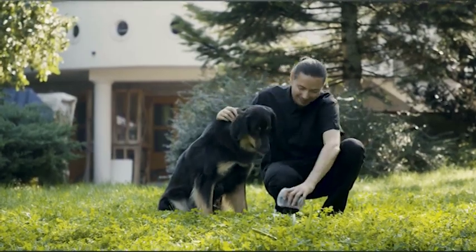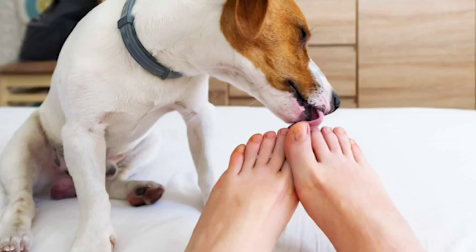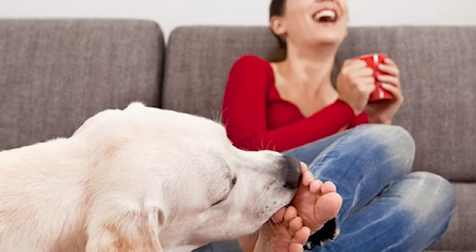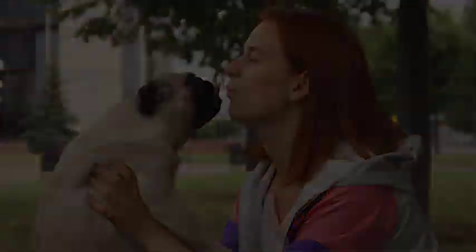Licking is a natural behavior for dogs, and they do it for various reasons, including grooming, showing affection, and exploring their environment. However, excessive licking can be a problem, leading to irritation, infections, and other issues. That's why it's essential to address this behavior and find ways to reduce it.